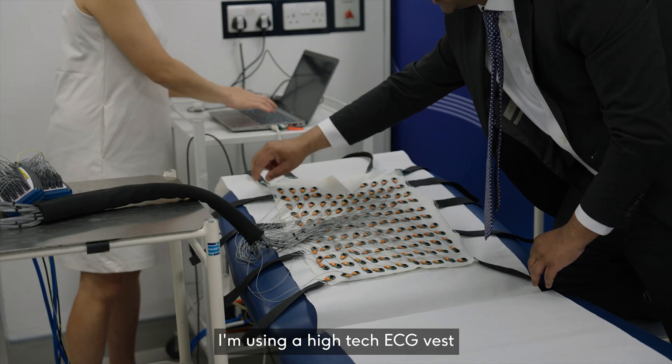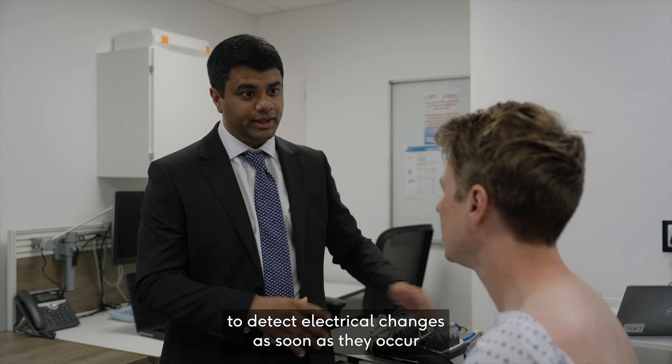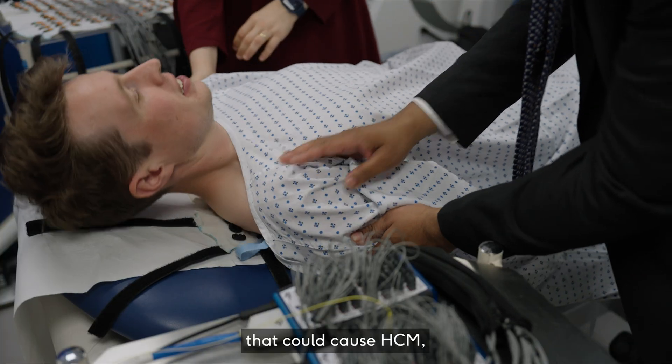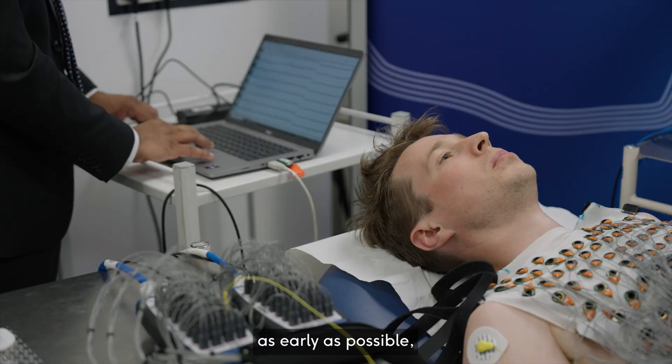I'm using a high-tech ECG vest to detect electrical changes as soon as they occur. There are millions of us around the globe with genetic changes that could cause HCM, but without the techniques to really spot these changes as early as possible.